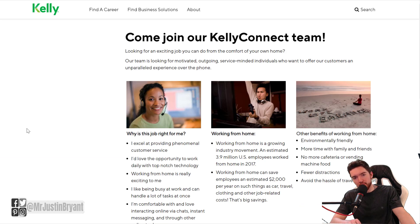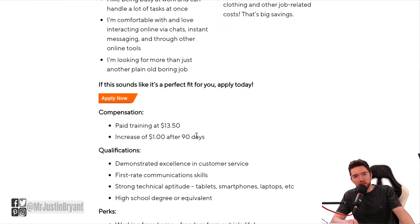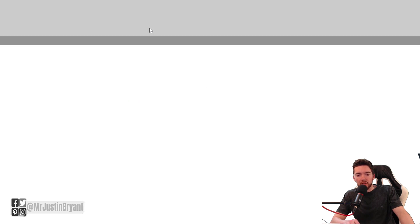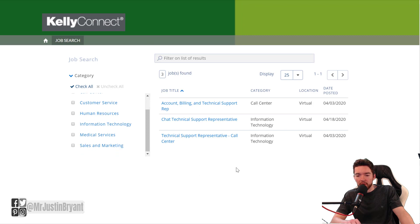The next job is at a workforce management company called Kelly Services. You can go to kellyservices.us and you'll end up on a page that looks like this. Scroll down a little bit — you can also read about it. They have paid training at $13.50 per hour, increasing by $1 to $14.50 per hour after 90 days. They have mostly customer support and sales jobs, and if you click 'Apply Now,' it'll take you to where their work from home jobs are located so you can scroll through and see which one looks best.